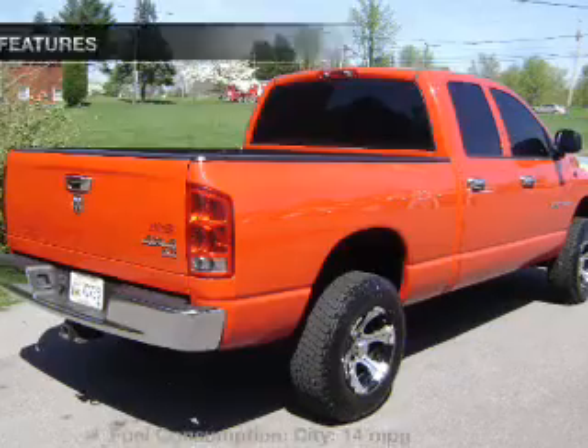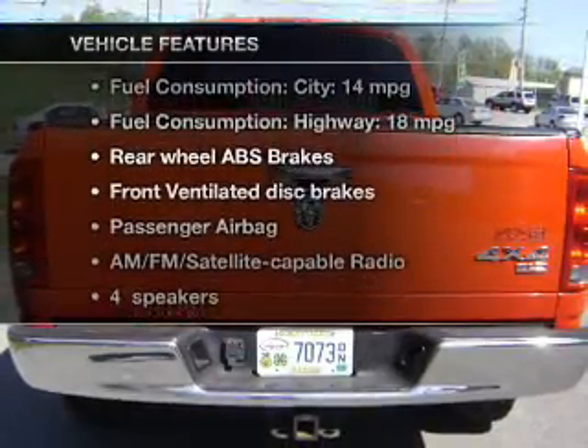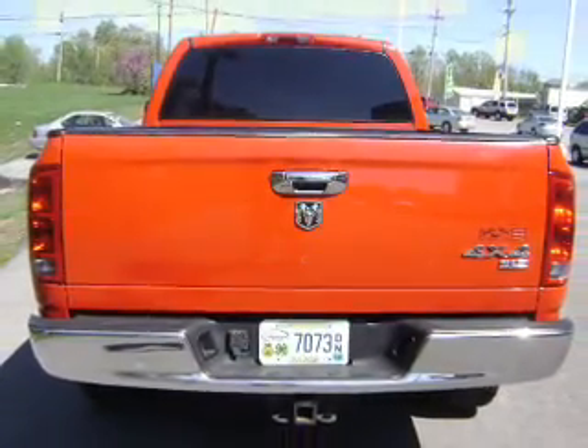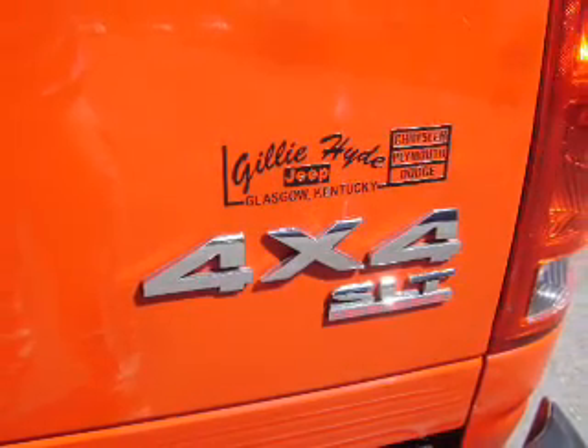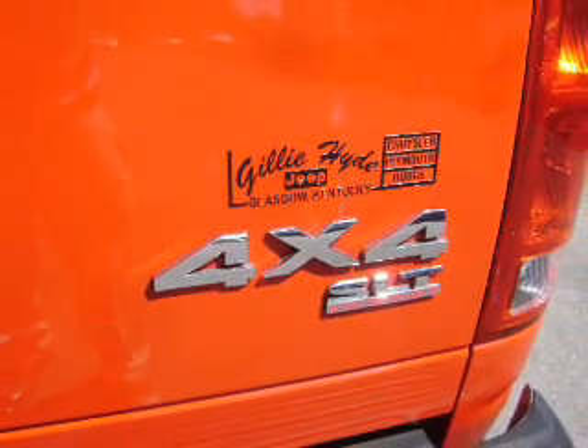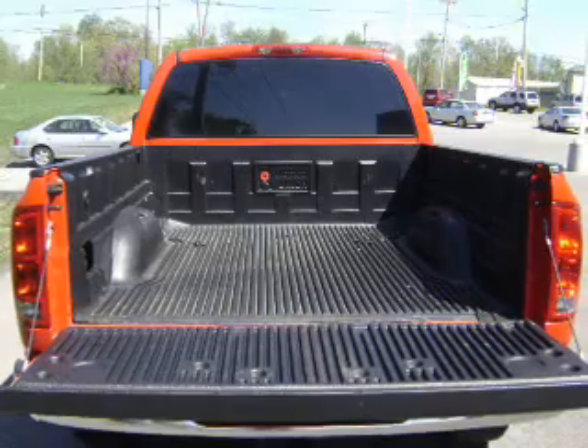Let the outside in with a power sunroof. Plus enjoy these notable features that are included in this vehicle: power door locks, power windows, cruise control, an AM FM stereo, a satellite radio, power steering, and an adjustable tilt steering wheel.